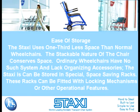Ease of storage. The Staxi uses one-third less space than normal wheelchairs. The stackable nature of the chair conserves space. Ordinary wheelchairs have no such system and lack organizing accessories. The Staxi can be stored in special space-saving racks, which can be fitted with locking mechanisms or other operational features.